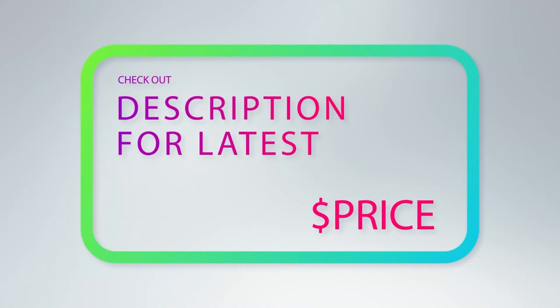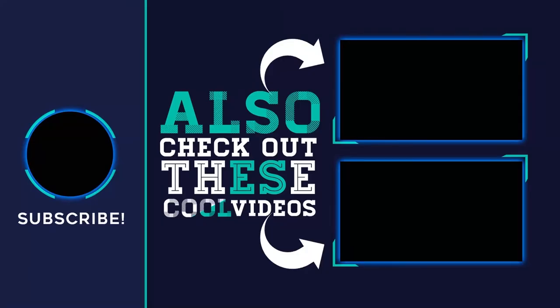For more information and price, check out the product links in the description underneath the video. Thank you for watching. Please subscribe to my channel, share this video, and hit the like button.